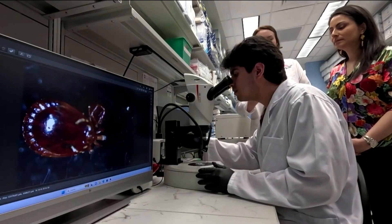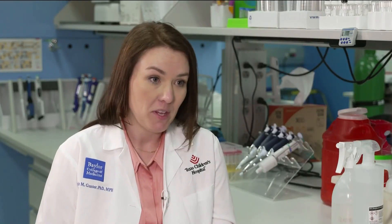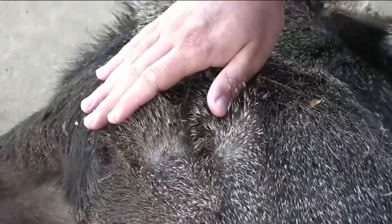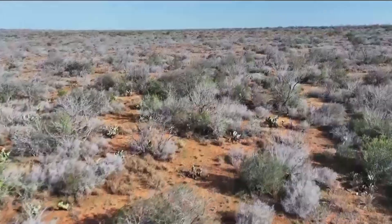People moving into areas where they historically haven't lived can put individuals in closer contact with animals and wildlife, resulting in what researchers call spillover of disease. Back in Chaparral, Jesus Garcia takes precautions before heading out.